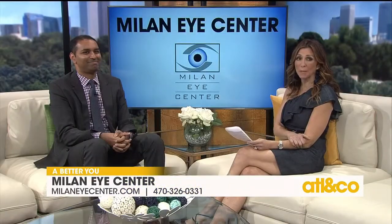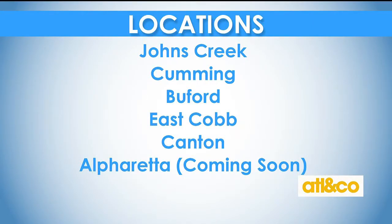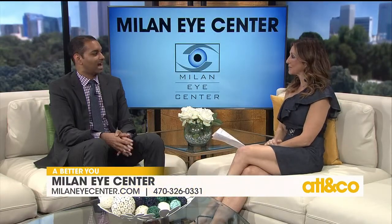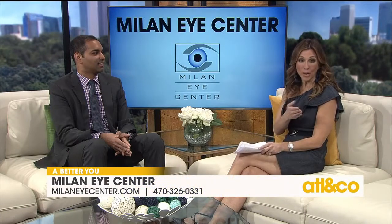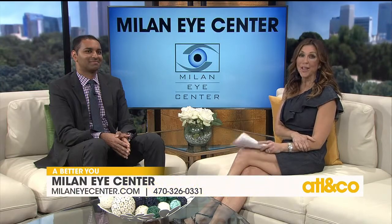Good news for anyone who might be suffering. They have five locations currently in Johns Creek, Cumming, Buford, East Cobb, and Canton, with an exciting new Alpharetta location opening in December. They're offering $500 off LASIK for anyone who calls and makes an appointment in the next 24 hours. For more information, head to millineyecenter.com or call 470-326-0331.